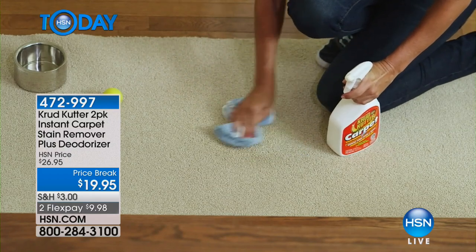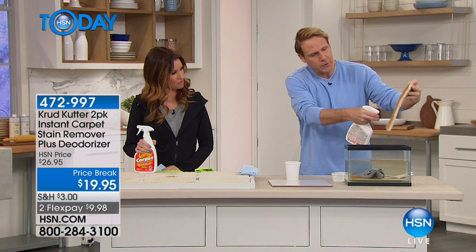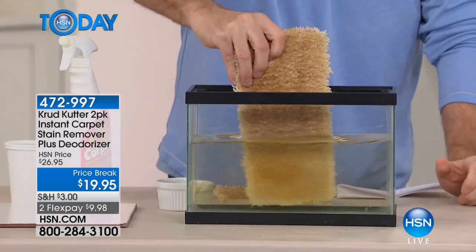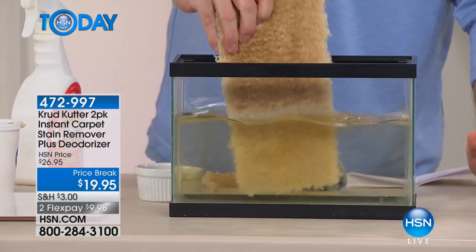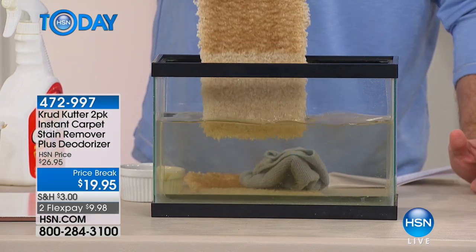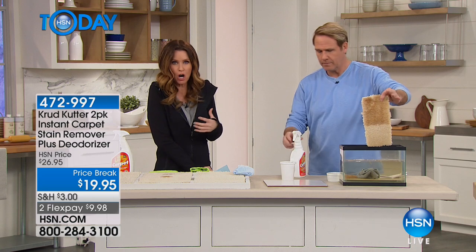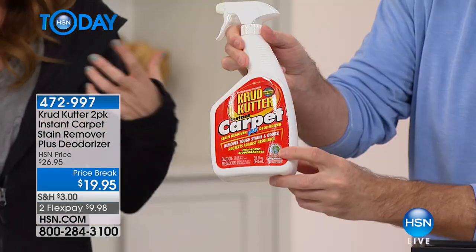Here is a really dirty piece of carpet. I have a little fish tank. I'm going to put some Crud Cutter carpet stain remover plus deodorizer right on this piece of carpet and just dip it — I'm not going to scrub it, not going to buff it, just agitate it a little. Watch what happens. Remember, this is a surfactant that separates the dirt, grease, and grime from the individual fibers of the carpet — and still gentle on those fibers.